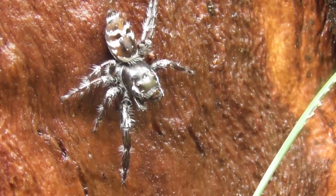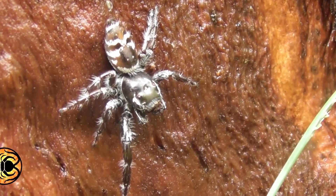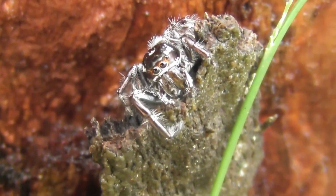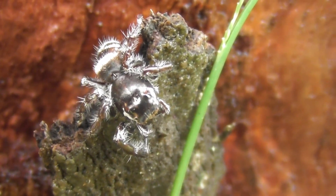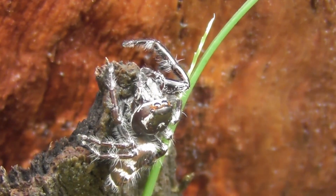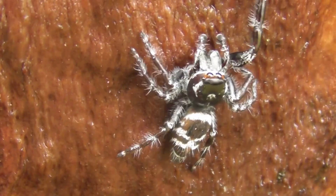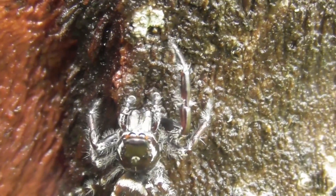Now for a rather different type of spider. This is a Sandalodis species, a member of a spider family known as the Salticidae, or jumping spiders. The jumping spiders are the most speciose of all the spider families and comprise, if I recall correctly, about 13% of spider species overall. As is typical for jumping spiders, Sandalodis is an active daytime hunter, using its excellent eyesight to seek out its prey.